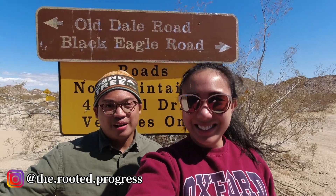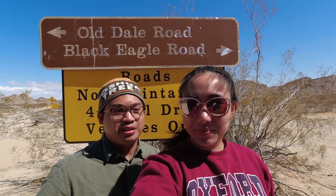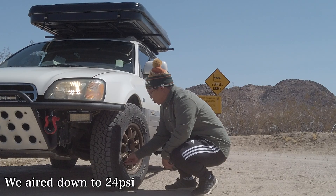What is up you guys, welcome back to the channel — it's Mark again from The Rooted Progress, and I'm with Vanessa, my wife again. Hi! We're here in Joshua Tree National Park to do some wheeling and some overlanding, so we're really excited to take you guys along for the adventure.